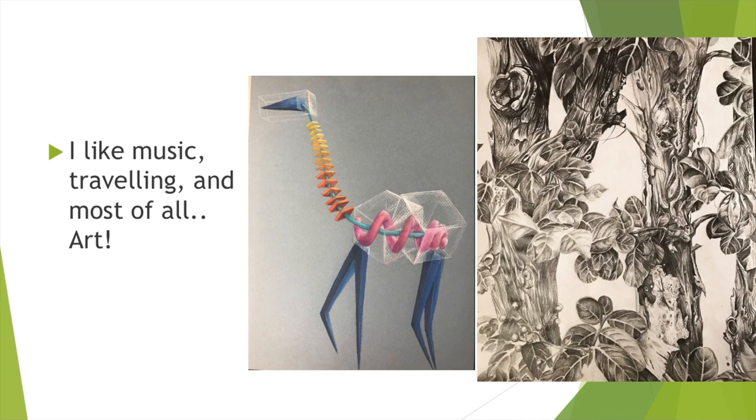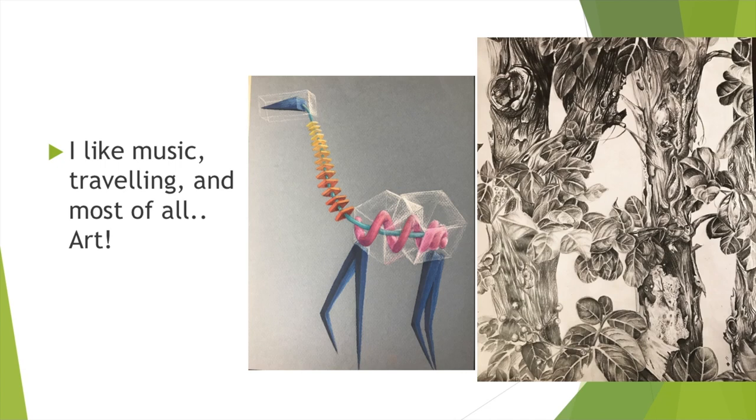Some other things about me: I really like music, I like playing music, playing guitar. I really enjoy traveling when we can and most of all I really truly love art. It is my absolute favorite thing to do — it's my passion. Here are a couple examples of some stuff that I've made, but I work in all sorts of mediums: sculpture, painting, drawing, photography which we'll talk about today. And the thing I was most excited to tell you guys about is that I am also an Alice Carlson alum.